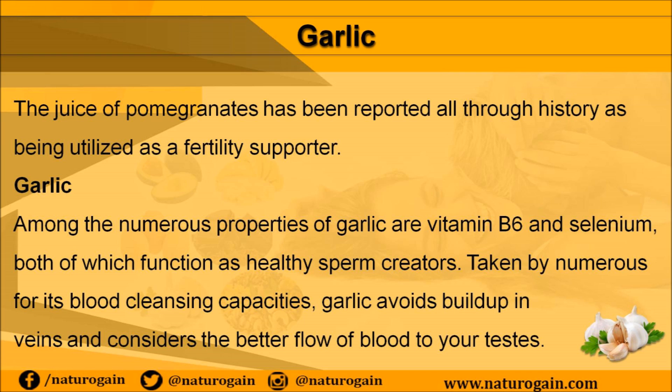Garlic contains vitamin B6 and selenium, both of which function as healthy sperm creators. Taken by many for its blood cleansing capacities, garlic avoids buildup in veins and allows for better flow of blood to your testes.